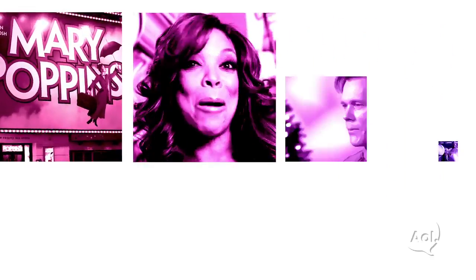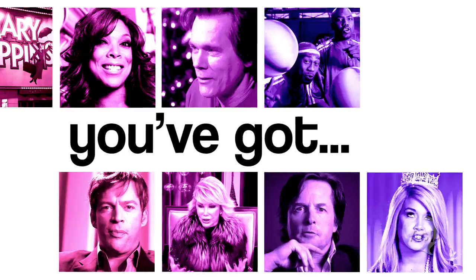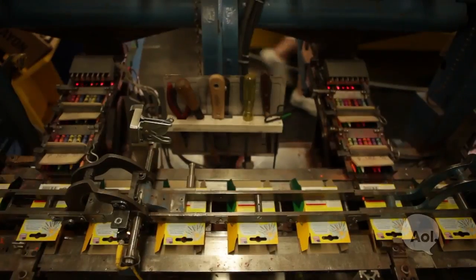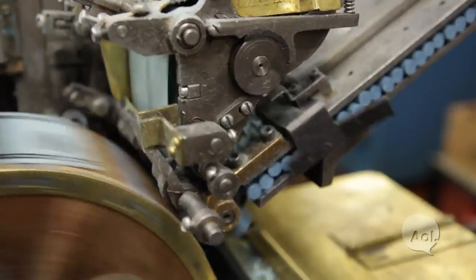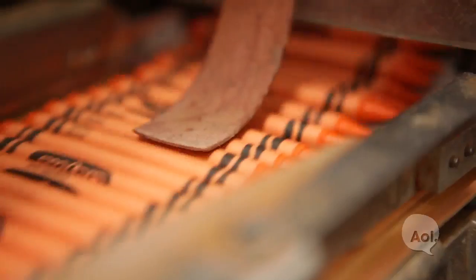You've got Crayola Crayons. Hi, I'm Tiet Ruggiero, Executive Vice President of Global Operations, and we're in the Crayola Crayon Manufacturing Facility in Easton, Pennsylvania.